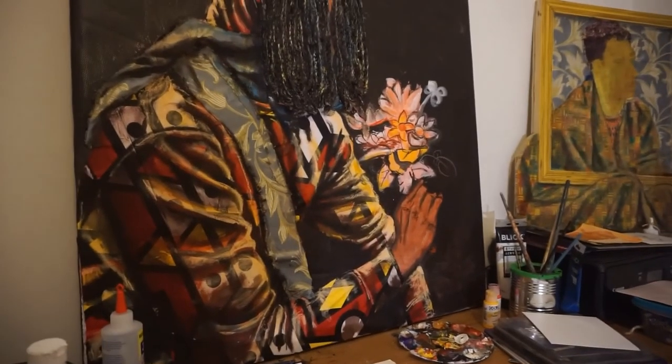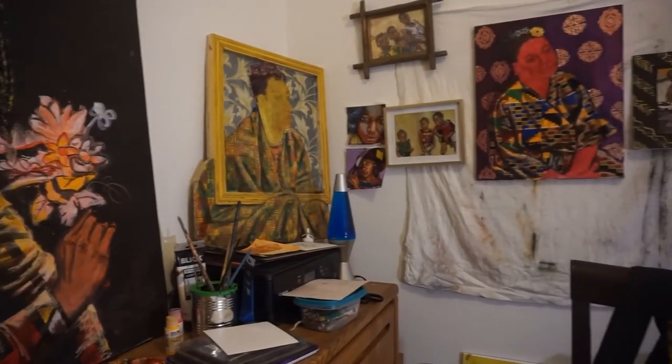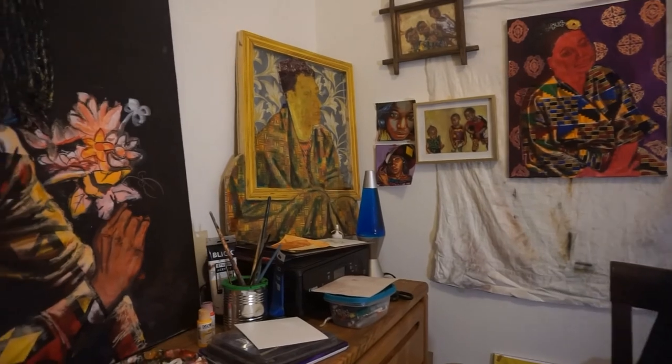Well, thank you all for coming on this brief little tour of my studio. I hope you enjoy it and stay safe. Alright, bye bye.